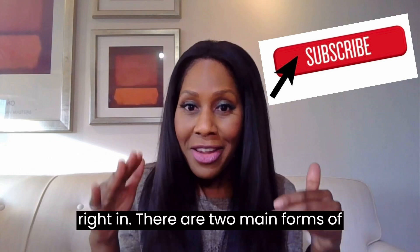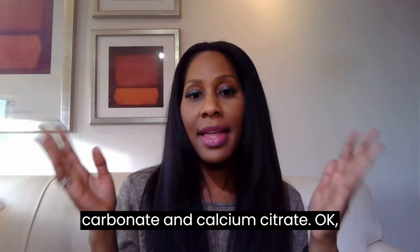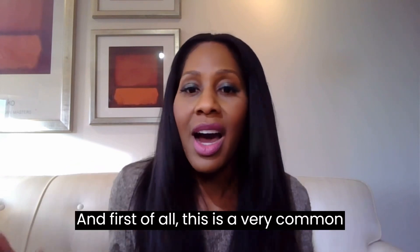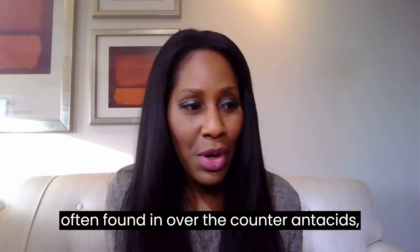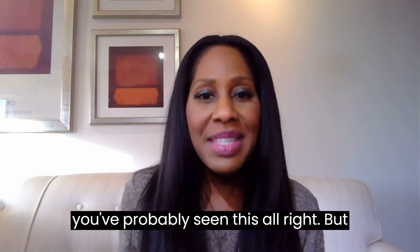There are two main forms of calcium in dietary supplements that we're going to talk about today: calcium carbonate and calcium citrate. So let's start with calcium carbonate. This is a very common form of calcium. You'll see this over the counter. You might recognize the phrase calcium carbonate because it's often found in over-the-counter antacids, things like Tums and Rolaids.